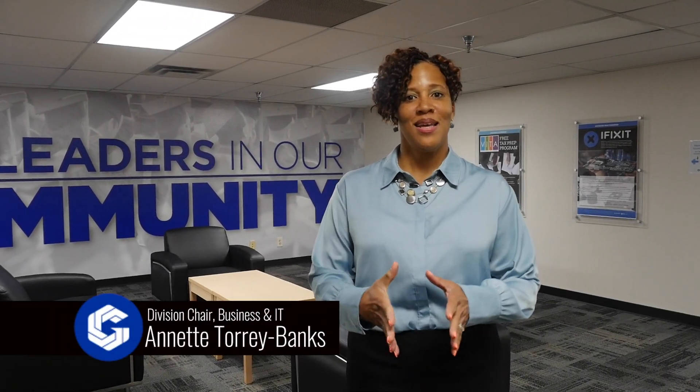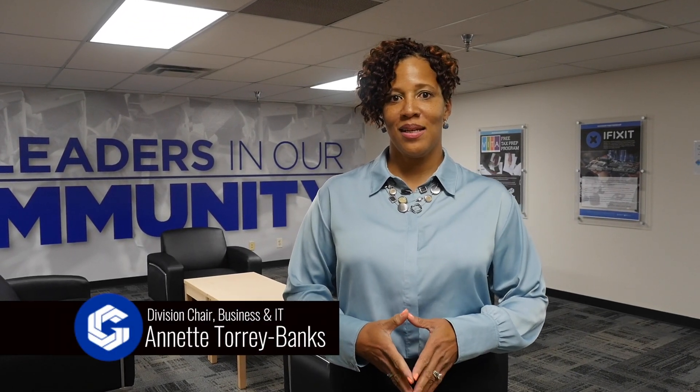Hello, I'm Annette Torrey-Banks and welcome to the Business and Information Technologies Division.